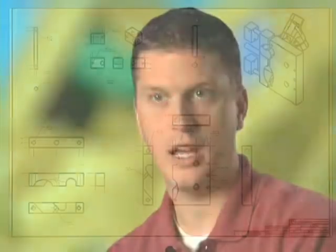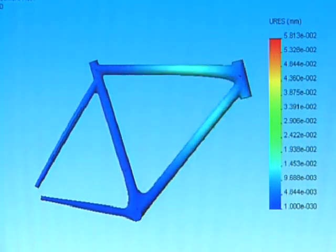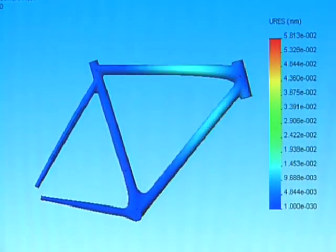We do look at FEA using Cosmos. We'll look at where the hot spots are on the frames so that we can know where to build thickness in the carbon material, and use that to reduce weight and make a frame that is lightweight and also strong.